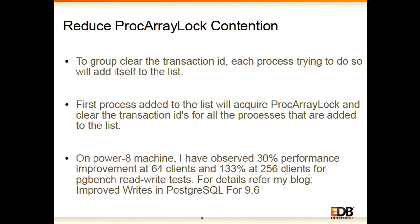On a Power8 machine we have observed up to 30% performance improvement at 64 clients and 133% at 256 clients for pgbench read-write workload. For details you can refer to the blog linked in the slides.